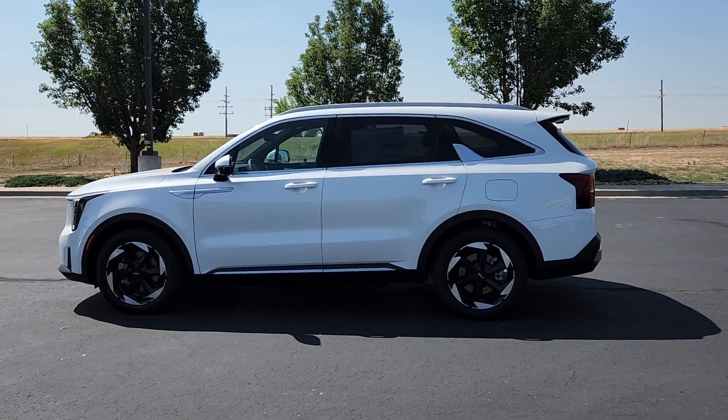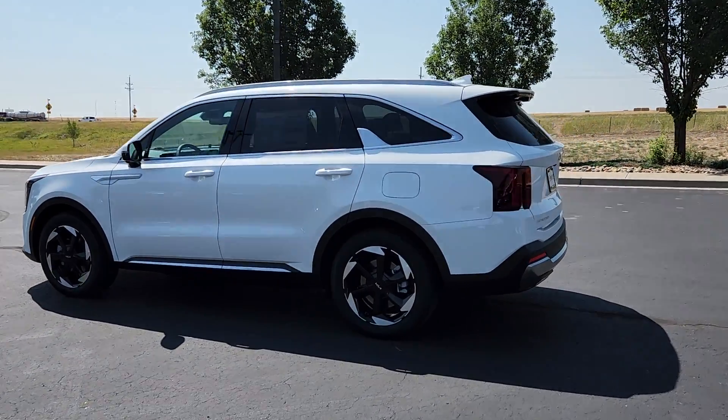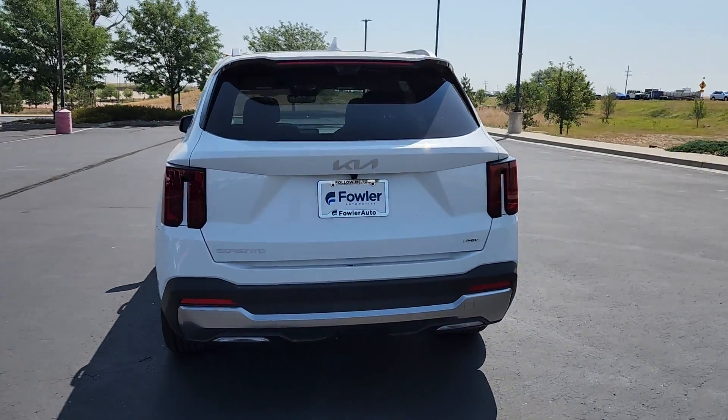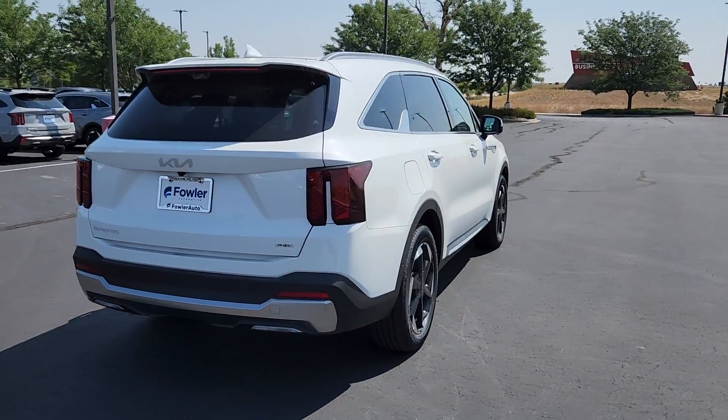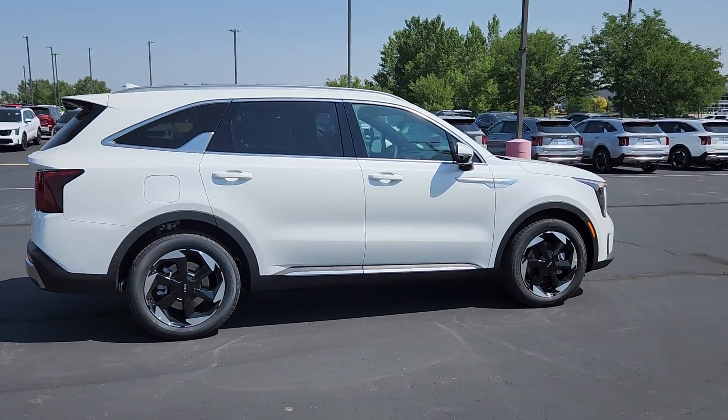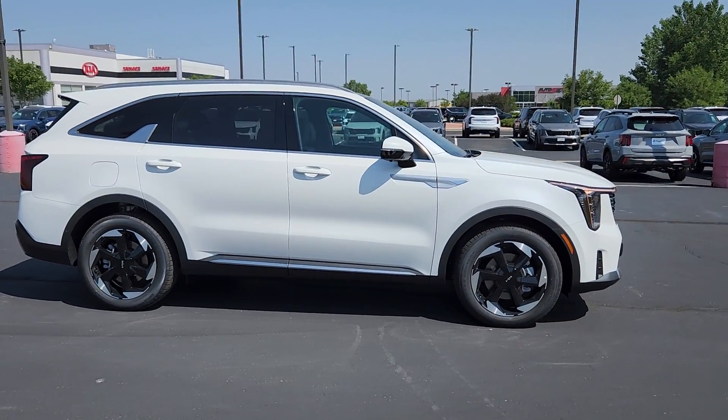Get into the 2025 Kia Sorento. Take a closer look at this stylish Sorento, a smooth-riding road trip cruiser. This mid-size crossover offers a versatile interior layout with three-row seating, standard infotainment system, and advanced safety features.